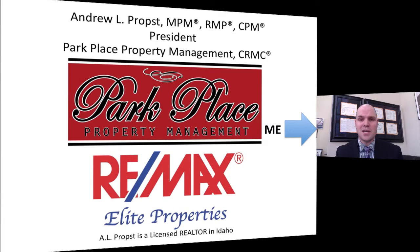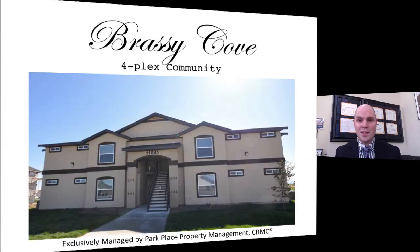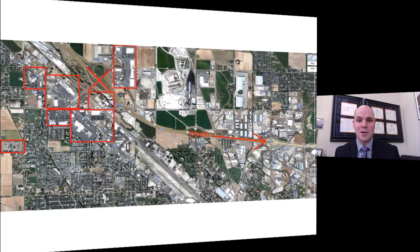Hi, my name is Andy Props and I'm the president of Park Place Property Management. I'd like to ask just five minutes of your time today to show you why I think Brassy Cove fourplex community is one of the best investments in Idaho right now, which is exclusively managed by Park Place Property Management.